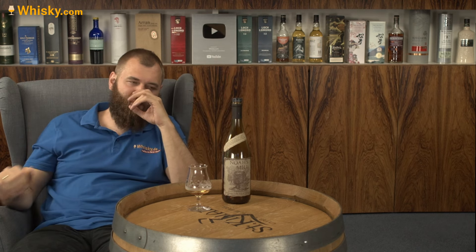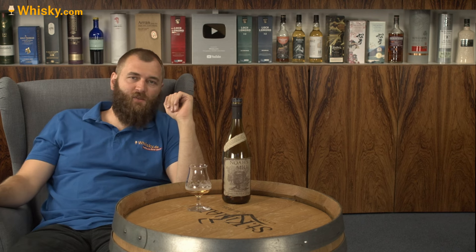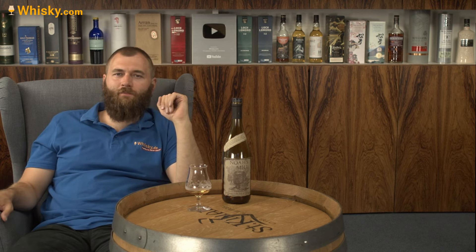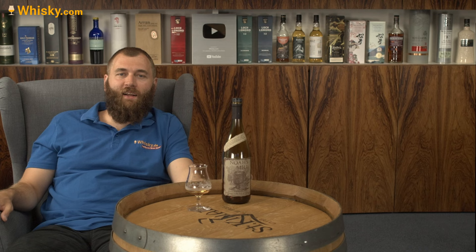If you're interested in the Noah's Mill Straight Bourbon, have a look at whiskey.com — we sell to Germany, Austria, the Netherlands, and Belgium. Thank you very much for watching and see you next time.